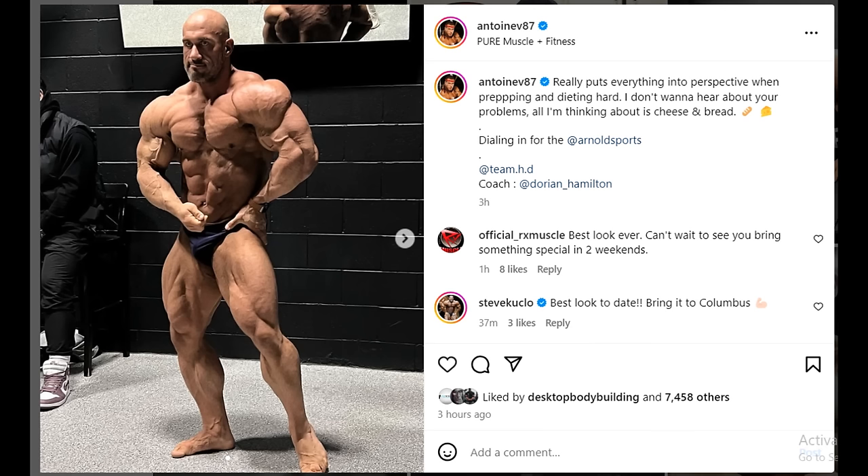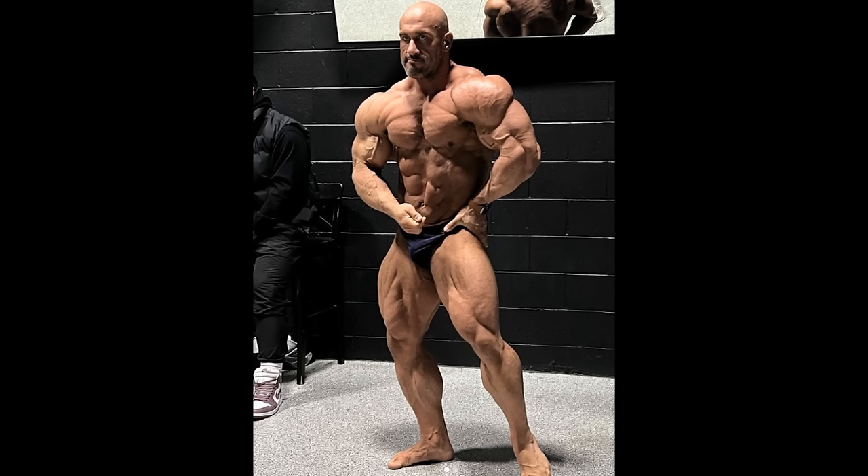Next up we got a physique update of another guy who is most likely not gonna crack the top five, but even though he's not in that conversation and people aren't really mentioning him in their top five, based on this physique update he's one of those guys who might surprise — just like Mohamed Shaban. Anton Voyant right here, and his physique update is pretty safe to say his best ever, by far. He's actually bringing something new, something we haven't really seen so far.